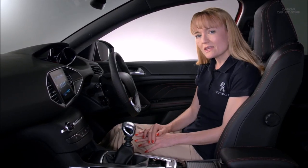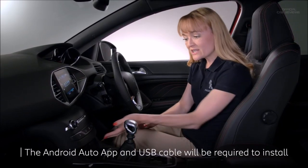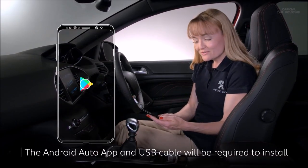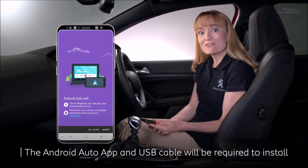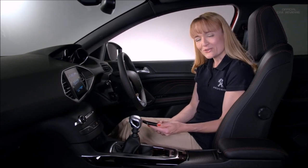I know what you're thinking — it's hard to set up, right? Well, good news there too. All I need to do is take the phone, make sure it's switched on. It will ask if you want to be connected and if you trust the relationship. And then there it is. Done. Android Auto — simplicity personified.